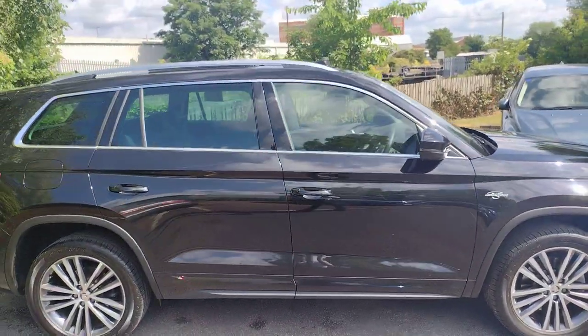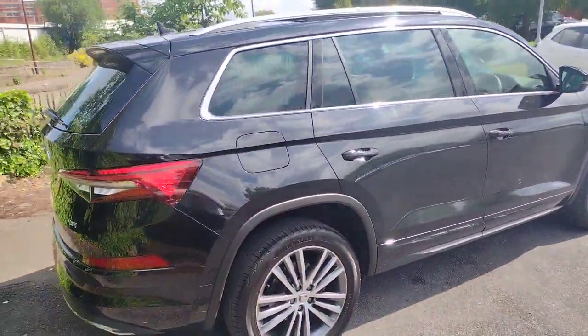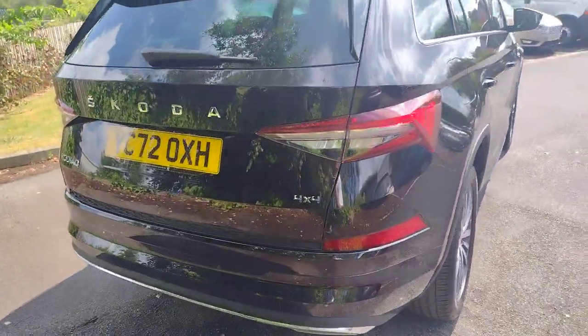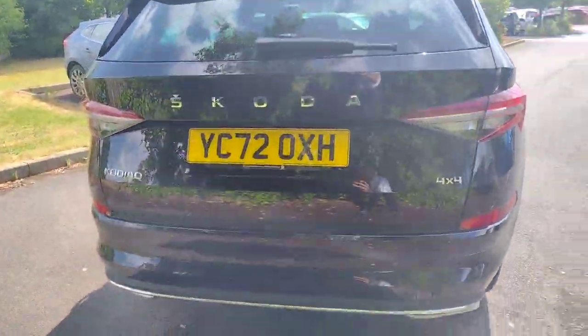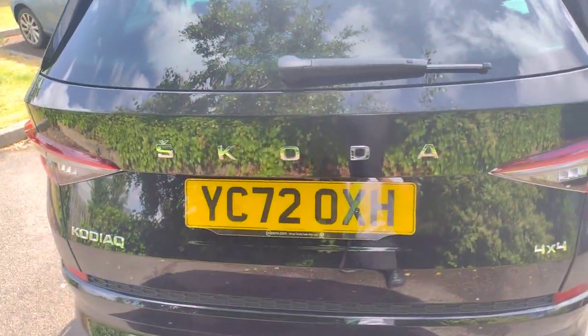You can see we've got nice chrome window surrounds and nice tinted rear glass as well. It's a very smart looking car this. This car was a demonstrator car and now we've got it back into stock, and you can see we've got the 4x4 badging there and the individual Skoda lettering on the back.